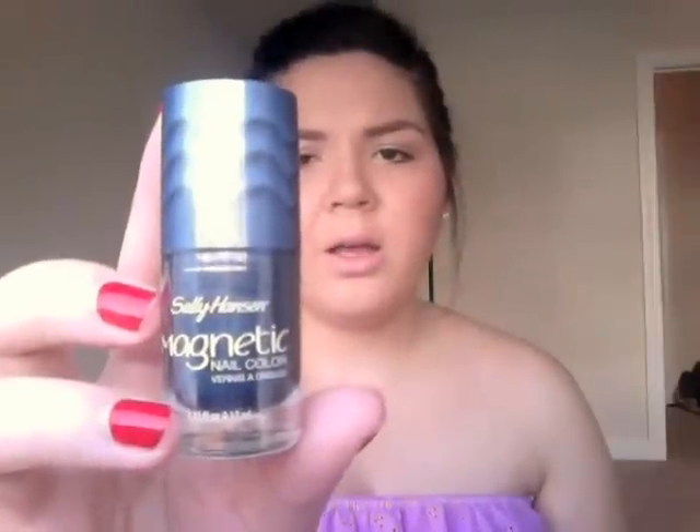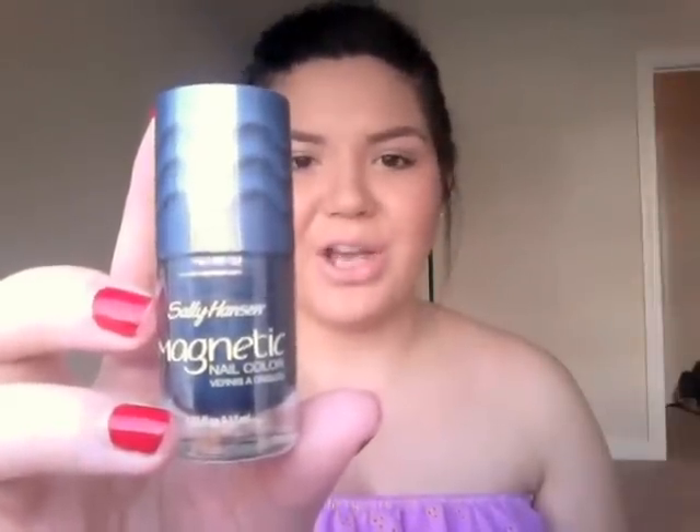Next is the Sally Hansen Magnetic Nail Color in the shade Ionic Indigo. This gives you a cool magnetic effect on your nails. I've never tried these before but I've seen them all over blogs and YouTube, and I'm really excited to try it out. It's not something I'd wear a lot personally, but I'm definitely interested to give it a go.